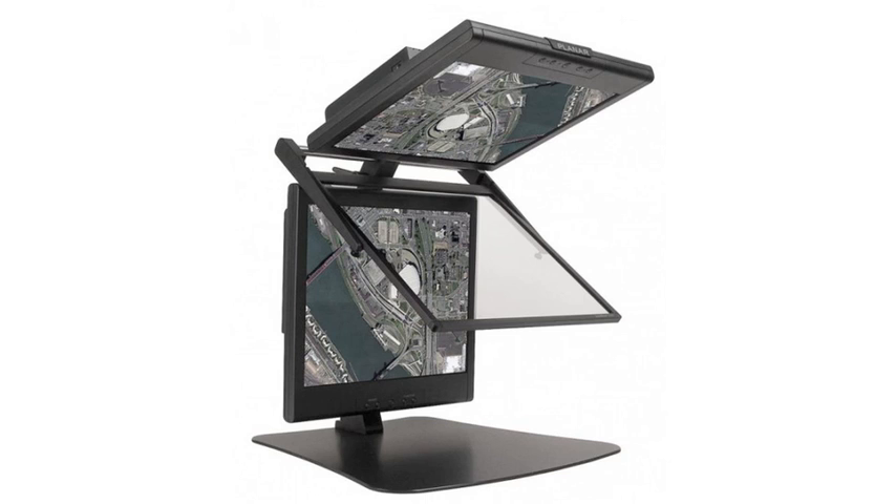Computers have seen some success in 3D with monitors like this one from Planar and NVIDIA's GeForce 3D Vision, which allows you to play games in 3D.